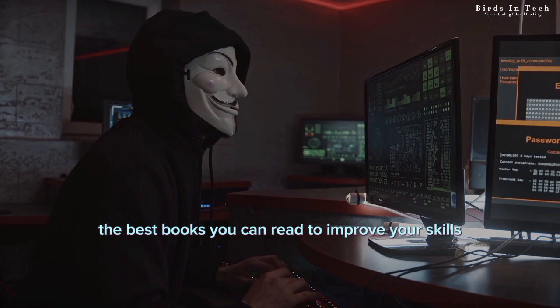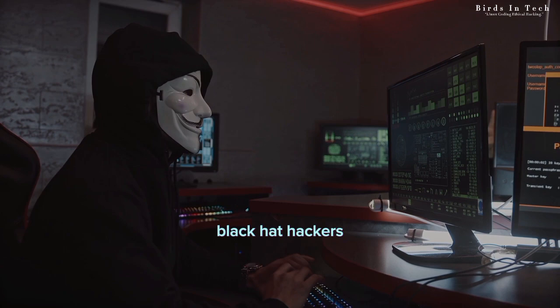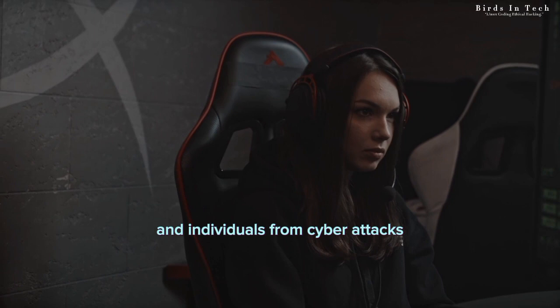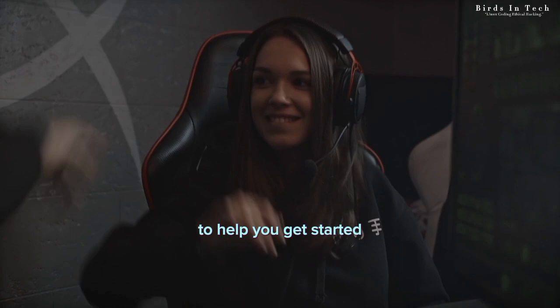Now, I know that the word hacking can sometimes have negative connotations, but it's important to understand that there are two types of hackers: black hat hackers who engage in illegal activities, and white hat hackers, also known as ethical hackers, who use their skills for good to help protect companies and individuals from cyber attacks. Ethical hacking is one of the fastest growing and most exciting careers in the tech industry, and there are plenty of great resources out there to help you get started or improve your skills.